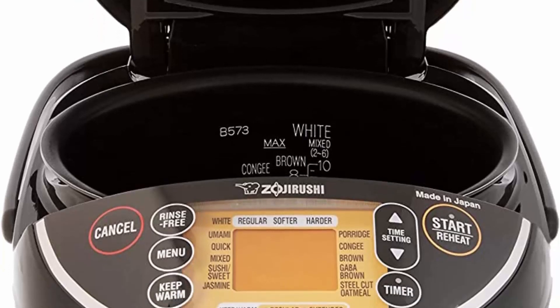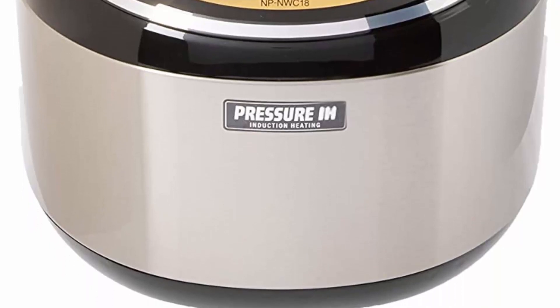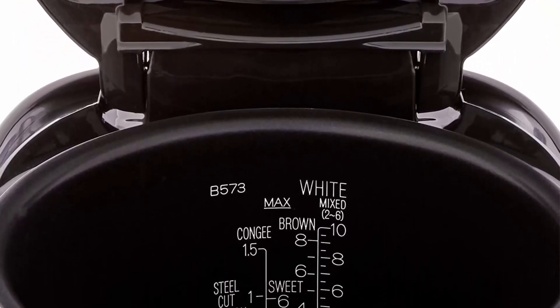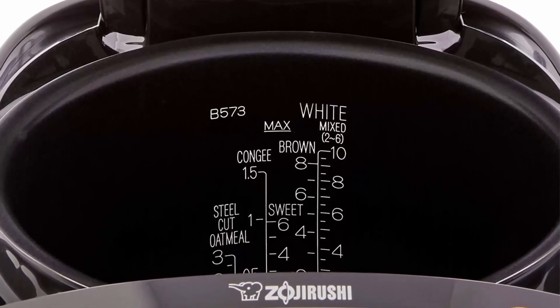Menu settings include White (Regular, Softer or Harder), Umami, Mixed, Sushi, Sweet, Jasmine, Porridge, Congee, Brown, GABA Brown, Steel-Cut Oatmeal, Rinse-Free, and Quick Cooking.